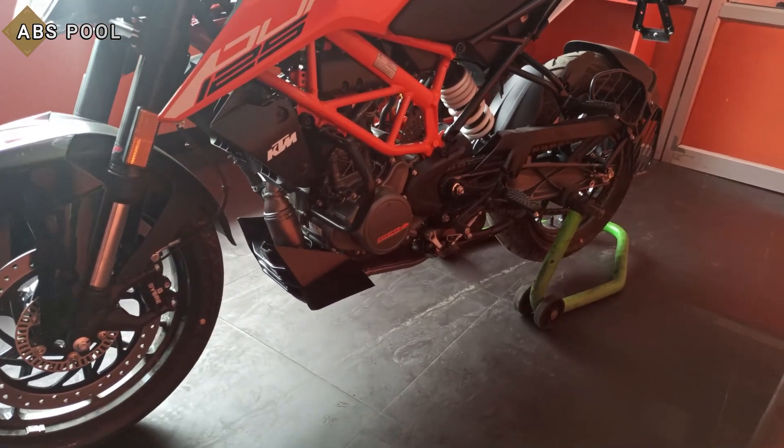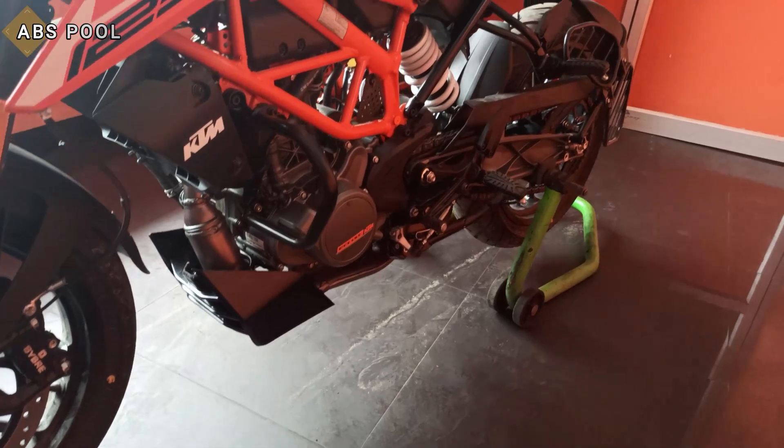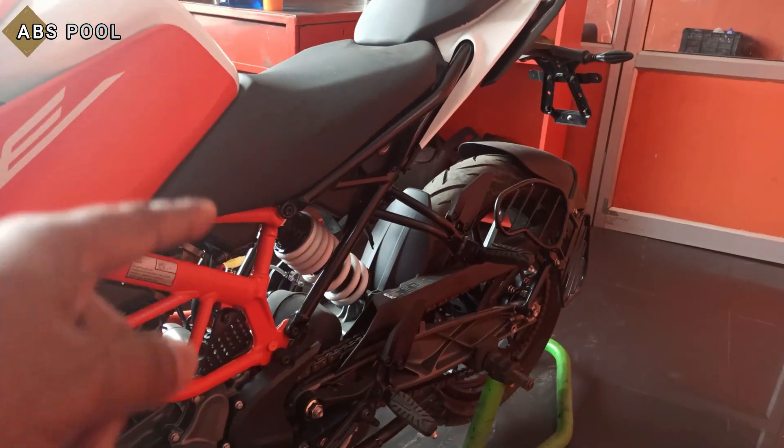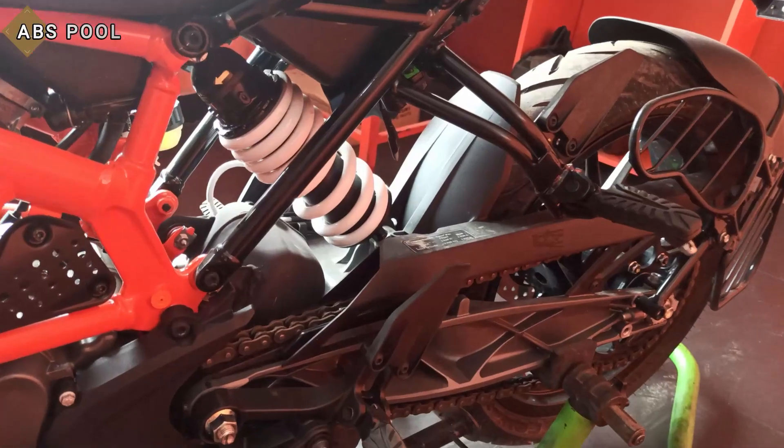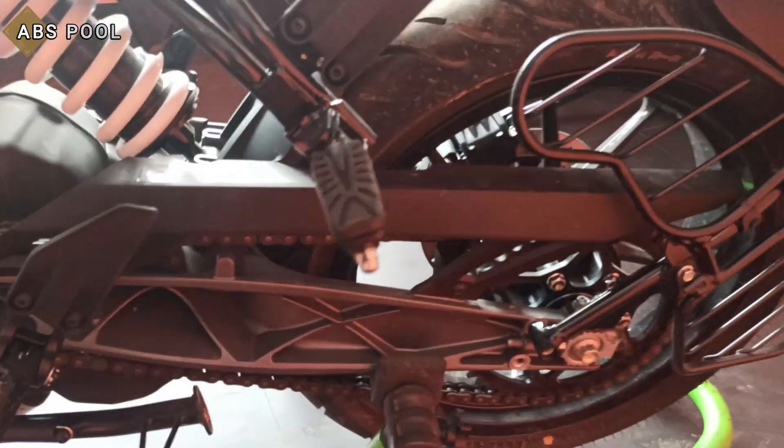Ground clearance is 175mm and seat height is 818mm. The rear suspension is a monoshock and here is the adjuster. The bike also features an aluminium swingarm.